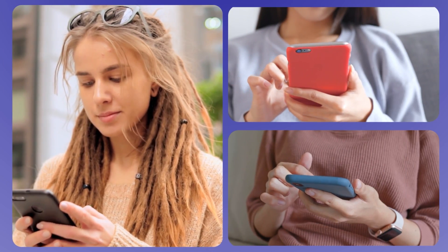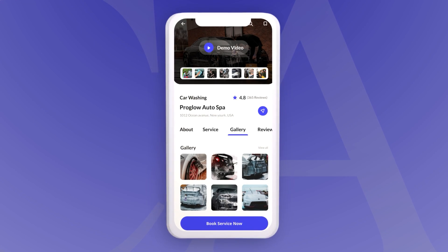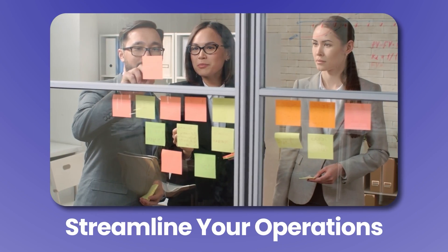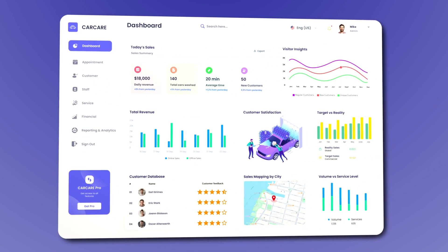In today's on-demand world, people want quick and easy services right at their fingertips. Whether you run a small car wash or manage several locations across the state or even nationwide, you need a car washing app that can boost your efficiency by streamlining every aspect of your operations, boost your brand, and attract more customers. Watch this video as we unveil the essential features our car washing app offers to deliver a seamless experience to your customers.